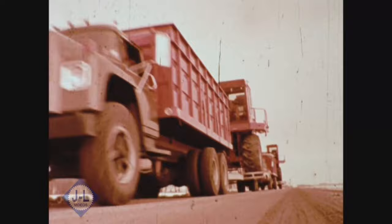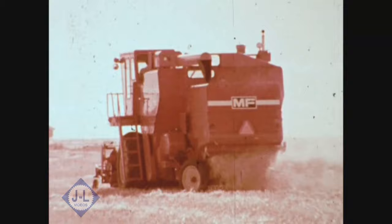They're big. The biggest there are. From Massey Ferguson, and from the Pecos to the Peace, the word is out. They've been out in fields all over North America for more than five years. They've been tested, tested, and tested some more.